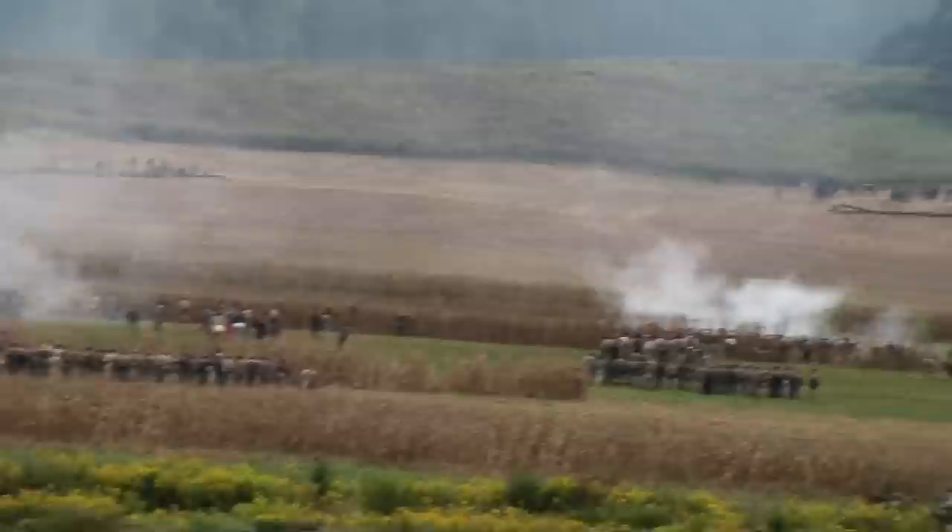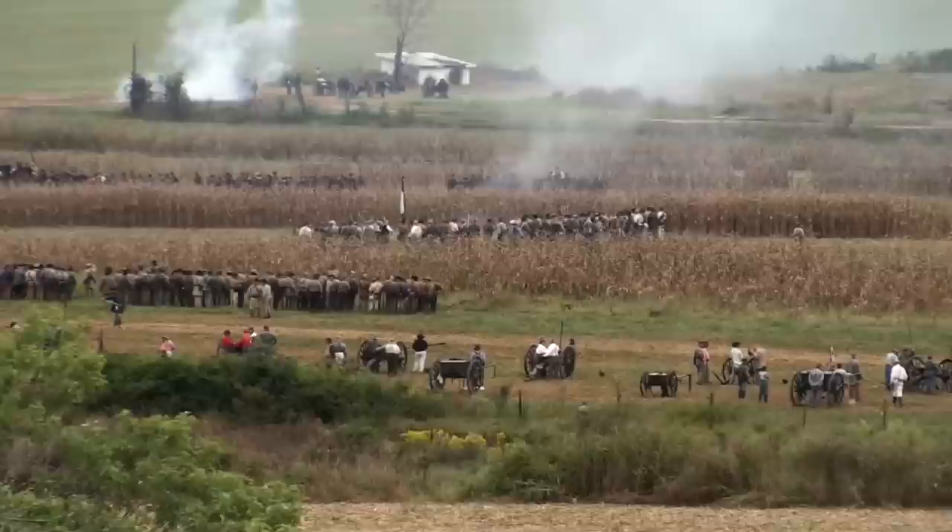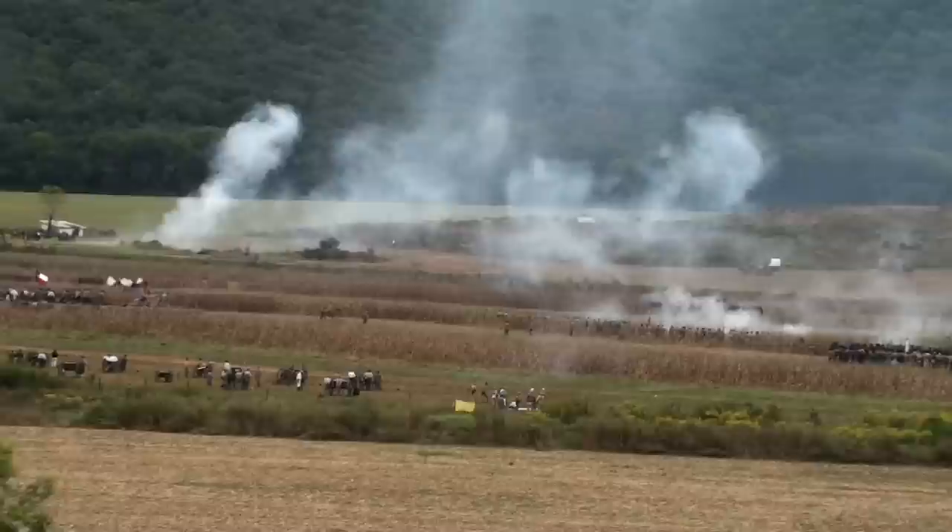I wish the camera was able to pick it up better, but you will hear it throughout the video. There's a pretty awesome smoke ring. That actually happens quite a bit with not only artillery but muskets as well, though it happens more frequently with the artillery.